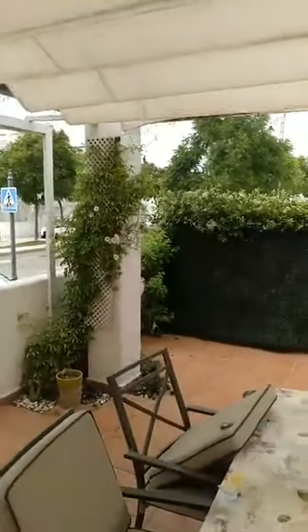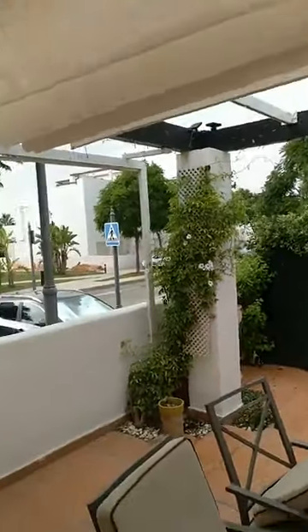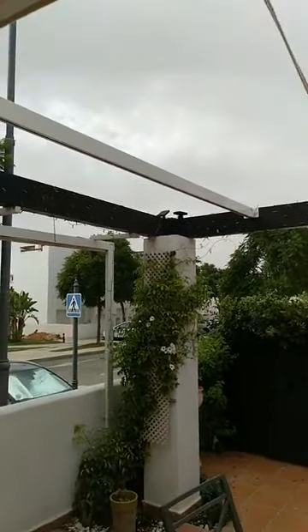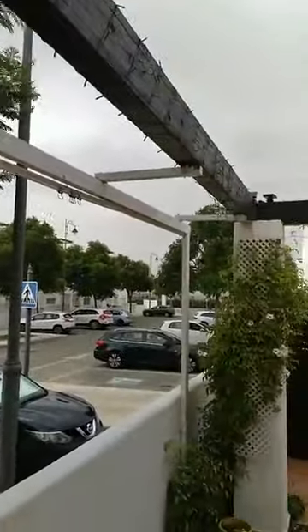It opens and provides sunshine. There's also the possibility to put up a curtain on this side to create even more privacy for your main terrace.